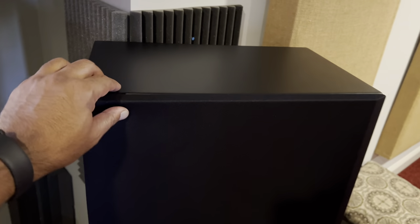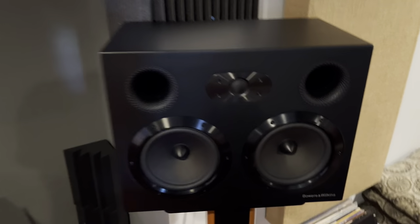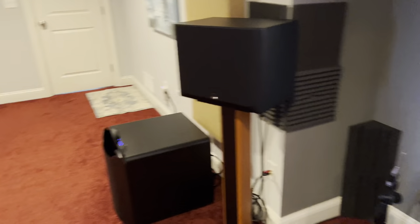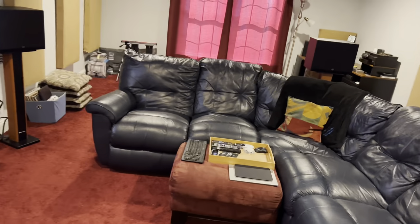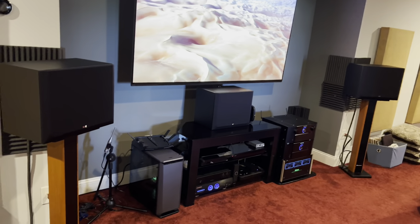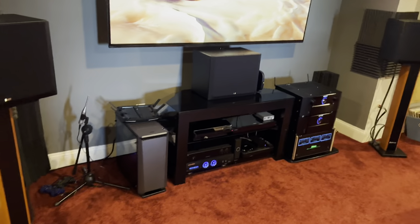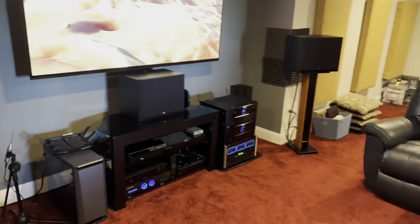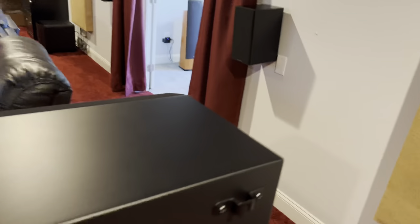For speakers, I have the Bowers & Wilkins CT 7.4 speakers. I have the right, center, left, left surround, and right surround CT 7.4 series speakers. They are excellent for movies. I have identical speakers for at least my five bed speakers, and the sound when it pans is great — there is no tonal difference overall.